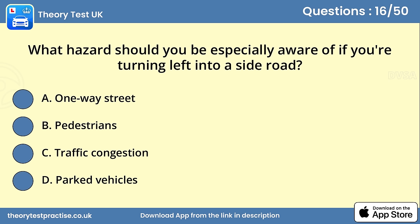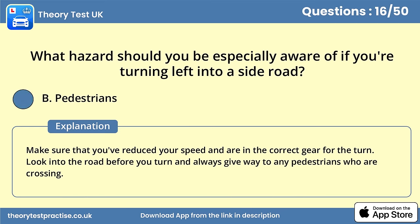Question 16. What hazard should you be especially aware of if you're turning left into a side road? Answer B: Pedestrians. Make sure that you've reduced your speed and are in the correct gear for the turn. Look into the road before you turn and always give way to any pedestrians who are crossing.